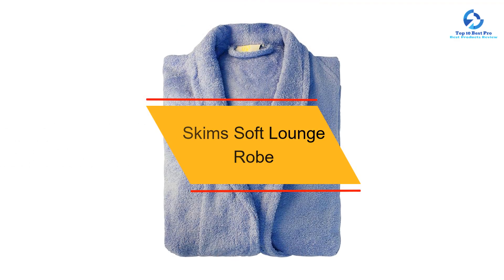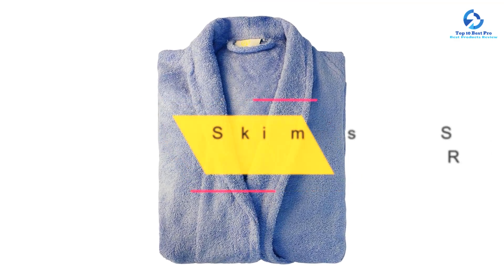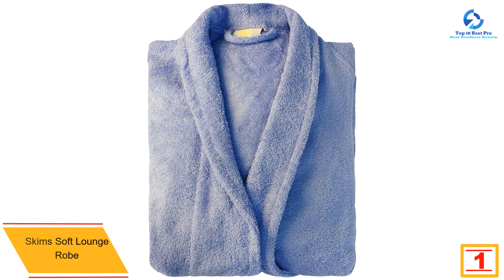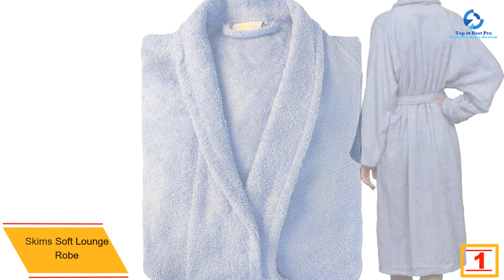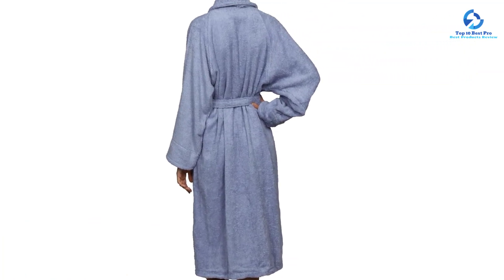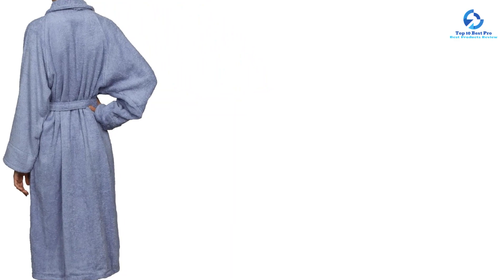And finally at number 1, we have the Skims Soft Lounge Robe. During testing, we loved throwing this robe on after taking a shower and drying off. We didn't see any color fading, wrinkles, or pilled fabric in this robe, even after washing it, which is a testament to the quality. This robe kept us feeling comfortable without overheating, which makes it a good option no matter what time of year it is. We recommend layering it over your pajamas during the winter for added warmth and a cozy feel.